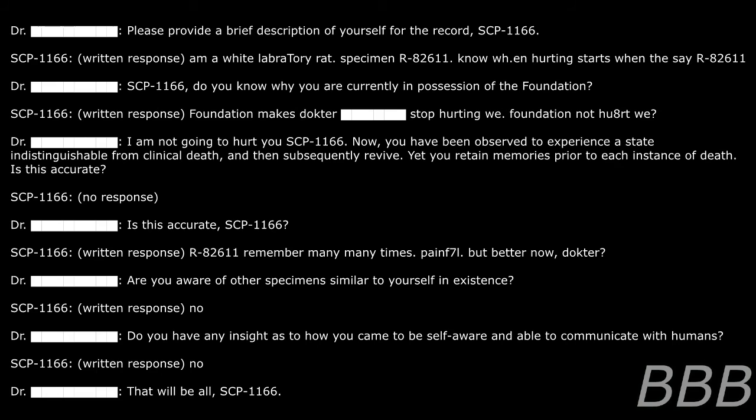Are you aware of other specimens similar to yourself in existence? SCP-1166: No. Do you have any insight as to how you came to be self-aware and able to communicate with humans? SCP-1166: No. That would be all, SCP-1166.